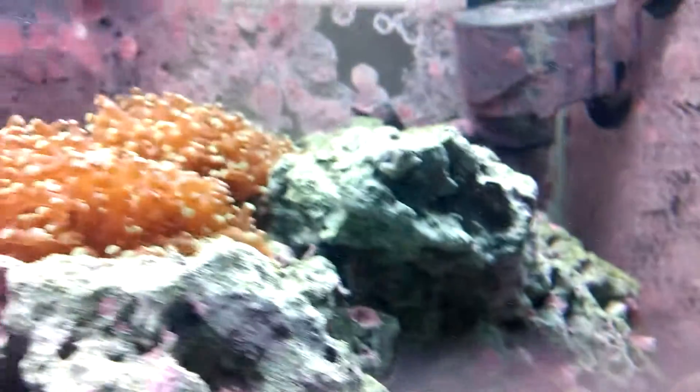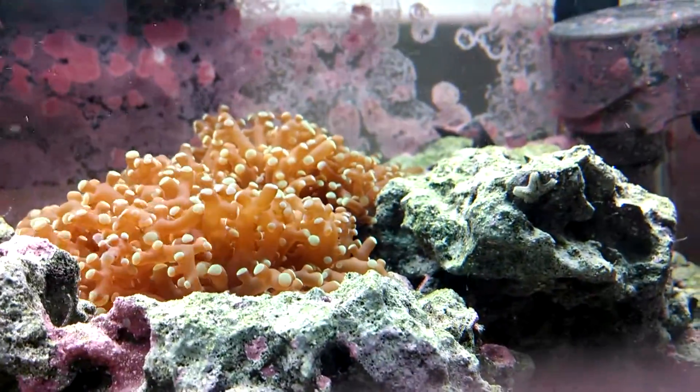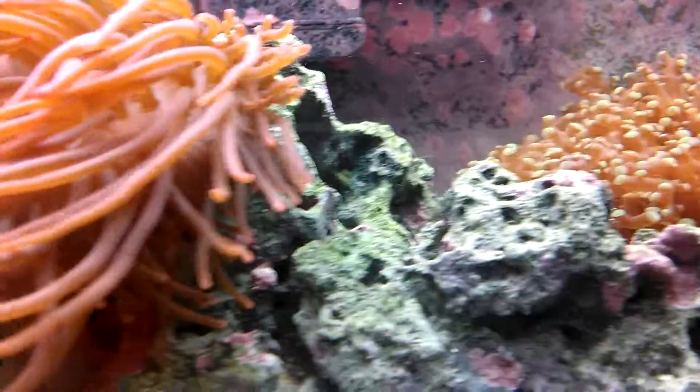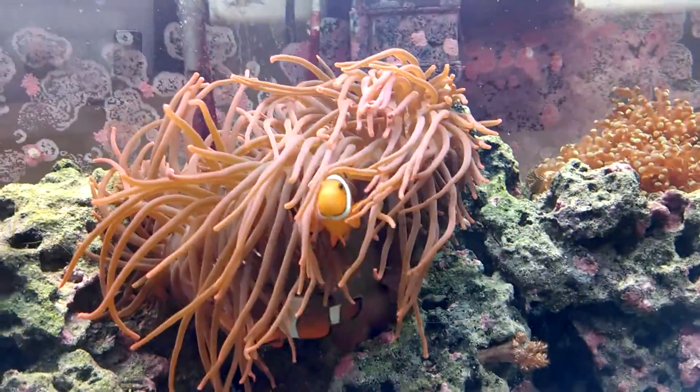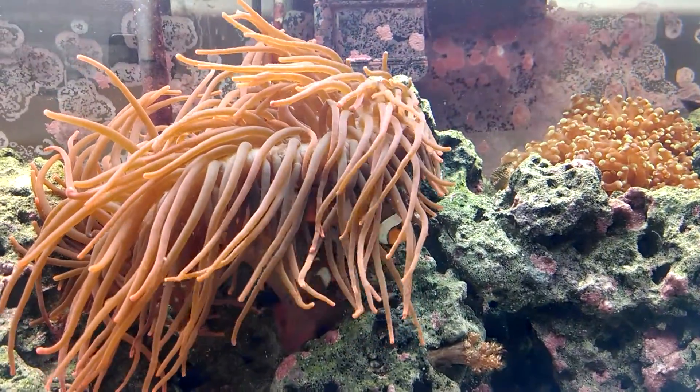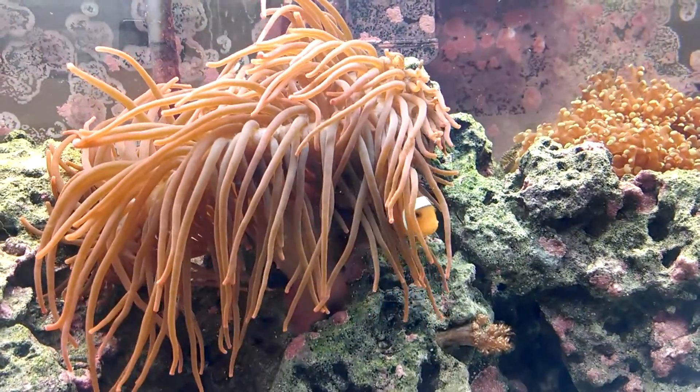Doesn't seem to affect much in the other tank. There's the frog spawn — you might notice it's increased largely in size. And of course, the anemone. She spreads out to over 10 inches since the last time you've seen her — that's a couple more inches.